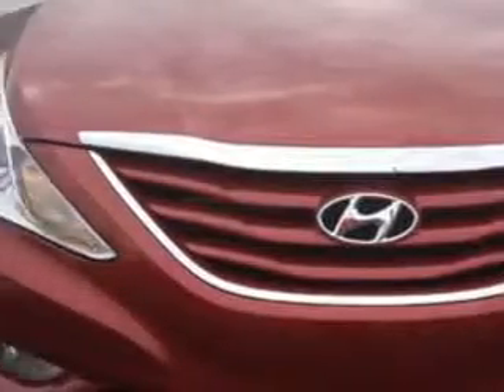Check out this Red Allure 2013 Hyundai Sonata Sedan GLS, equipped with a 4-cylinder engine and an automatic transmission.